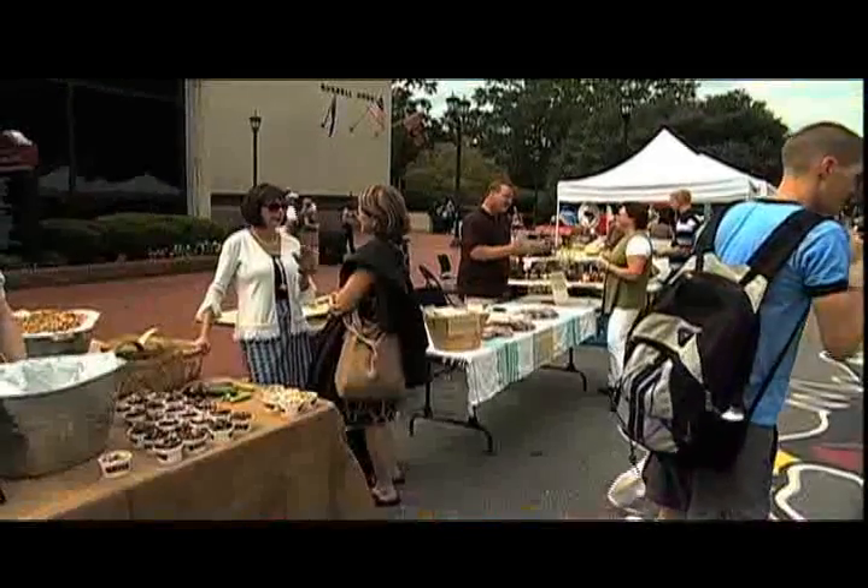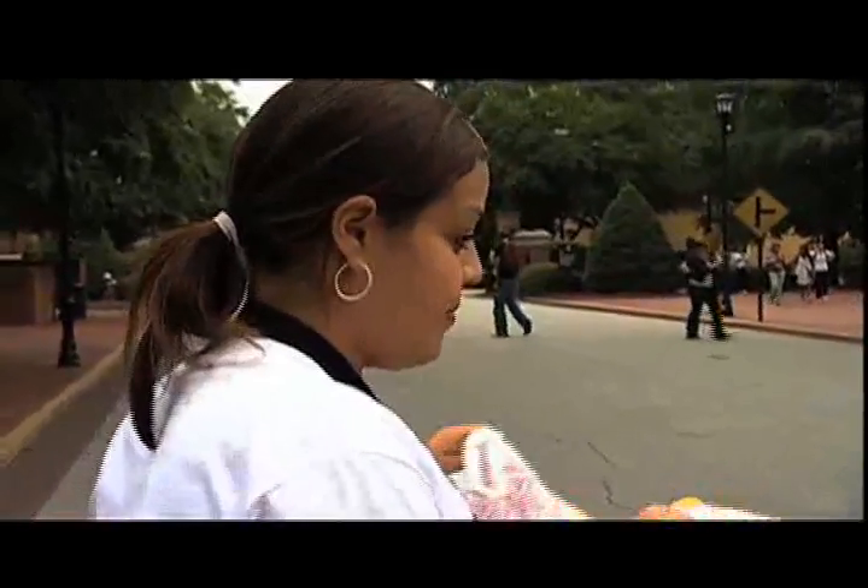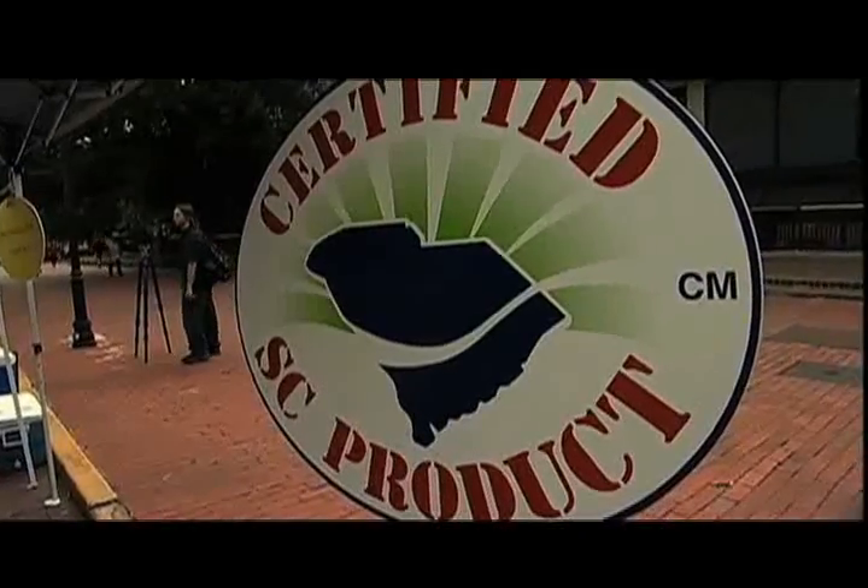I'm really delighted that we have the farmer's market on campus, and our staff is supporting it, and the students are supporting it, so we hope the farmers will continue to come back. It's good for them, and it's good for us, too.